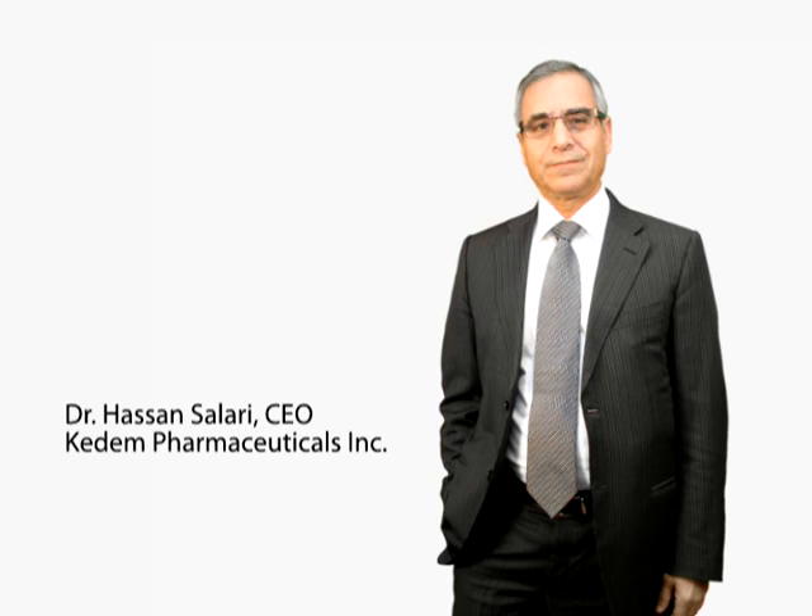Coming up, Premier Stocks TV will speak with Dr. Hassan Solari, Chairman and CEO of Kadeem Pharmaceuticals Inc., publicly traded under the symbol KDMP.